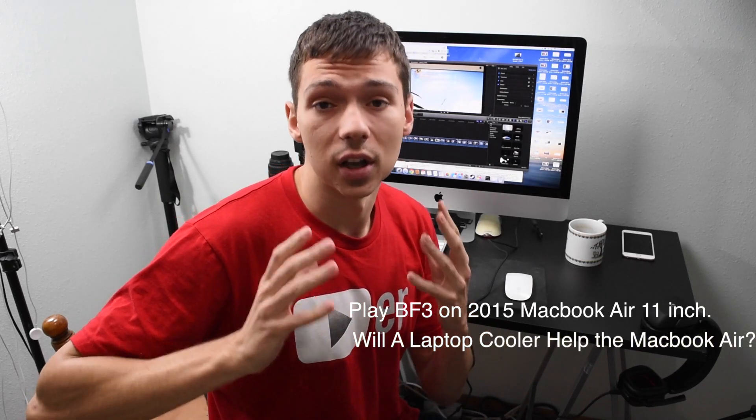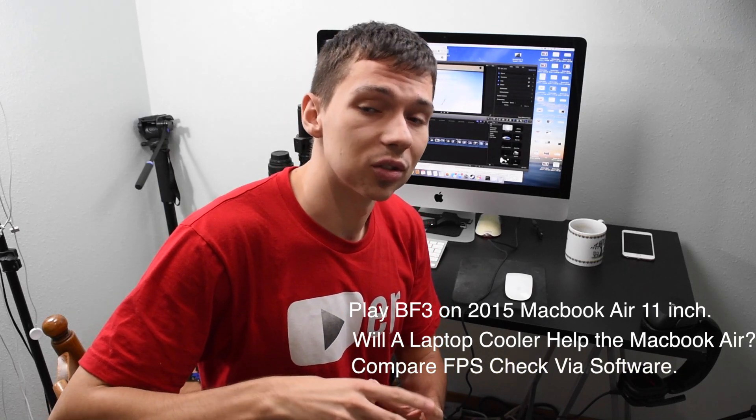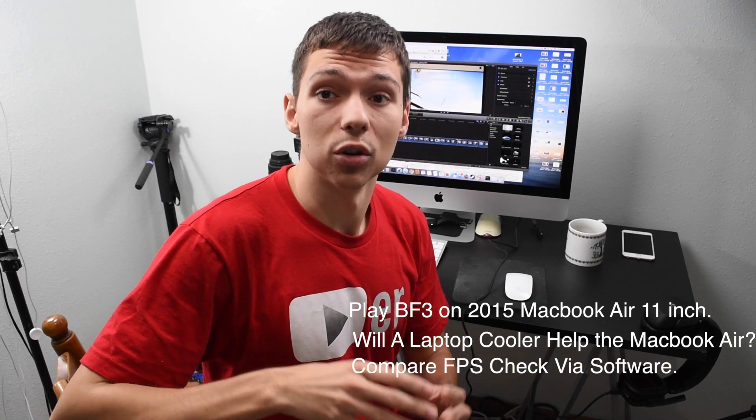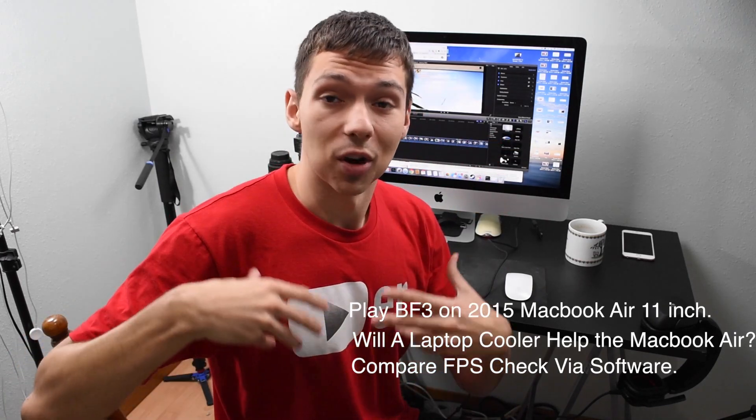Hey, what's up YouTube, it's your boy Serge. I just had a few of my teeth pulled so I'm not gonna sound the greatest, and as you can see my cheeks are a little round today. In this gaming test we're gonna play Battlefield 3 on the 2015 MacBook Air, put a laptop cooler on it, and see if it actually helps by comparing FPS using the Intel Extreme Tuning Utility. Let's get to it.